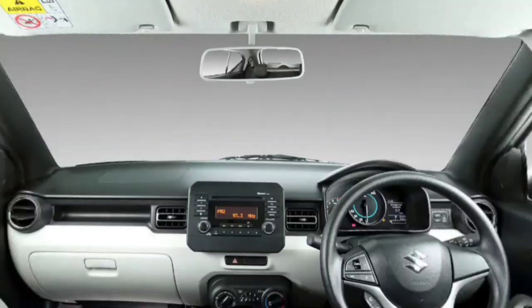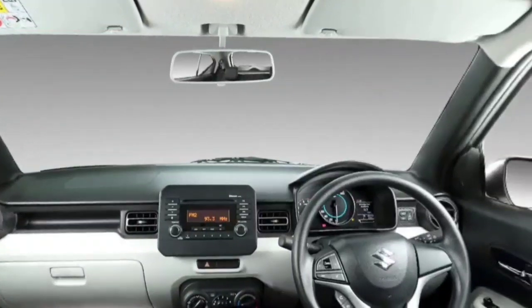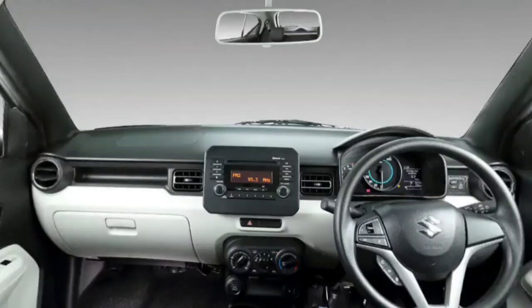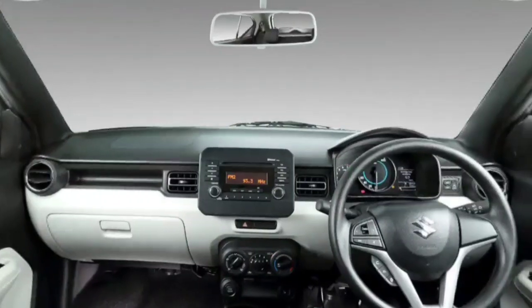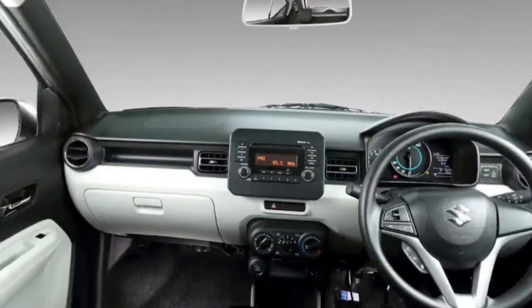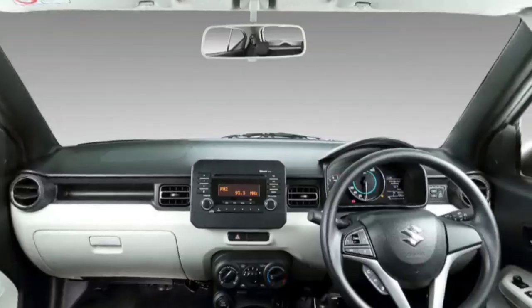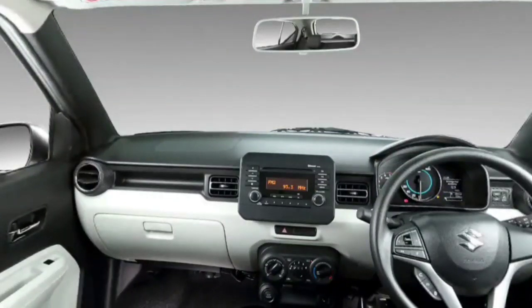In terms of competition, for first-time car buyers, this competes with the Swift, Grand i10, and i10 Nios. See all the videos on my channel. Please subscribe and like our videos. Thank you.